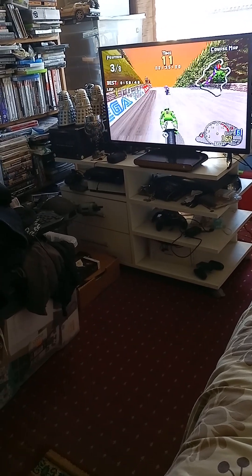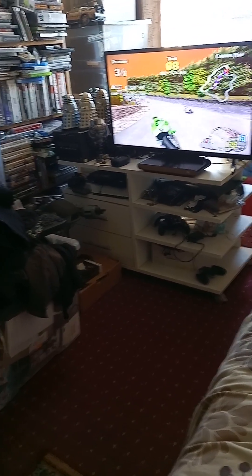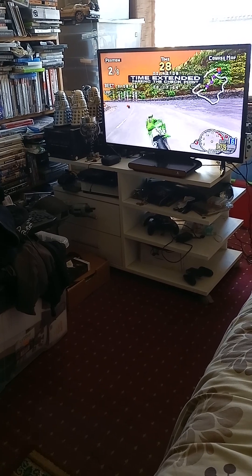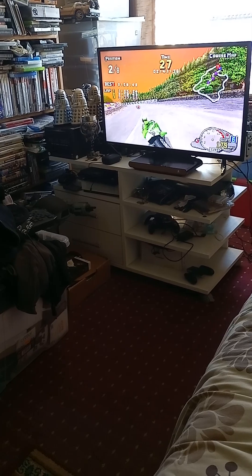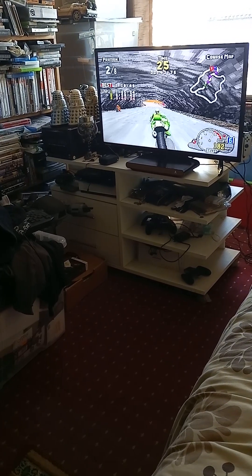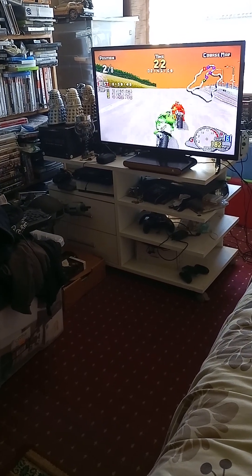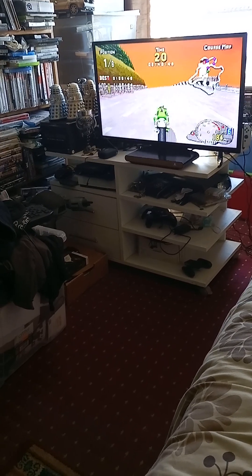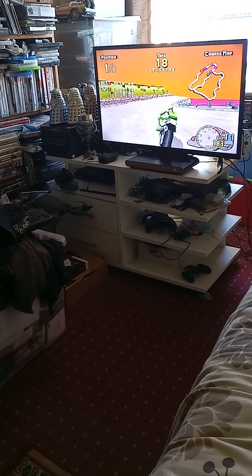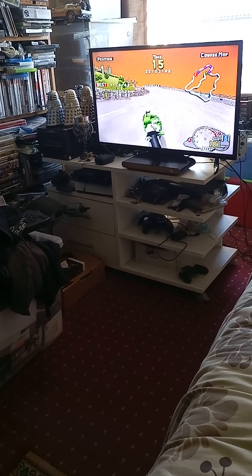My fingers are getting a bit sore from stretching, since I'm holding the camera. This green bike has fast acceleration but the handling is a bit bad — I'd rather have more acceleration than handling, so that's my choice. Some other bikes have higher top speed but don't accelerate as well. That's just my preference.